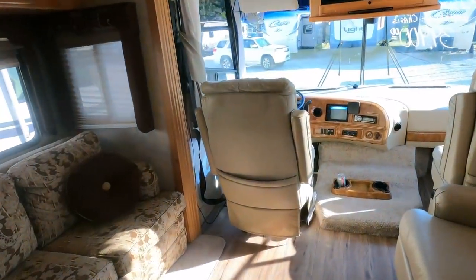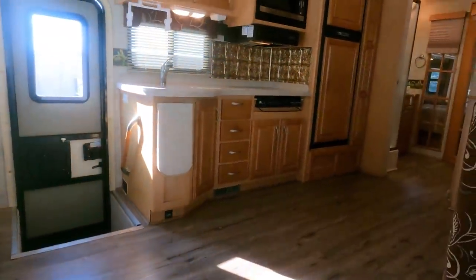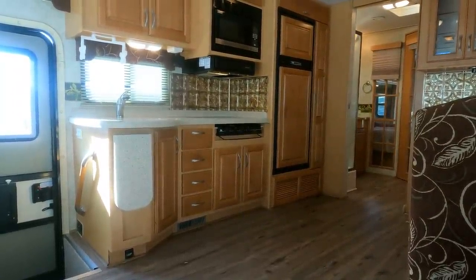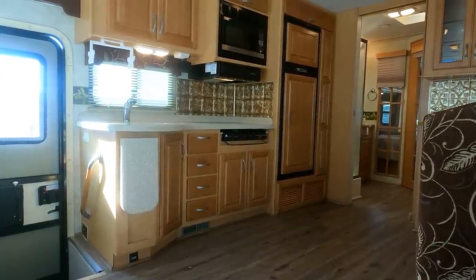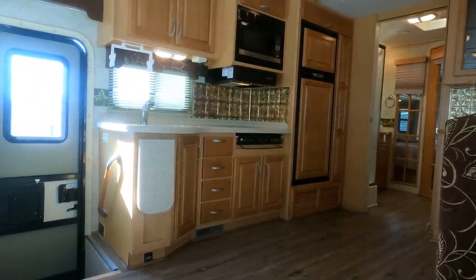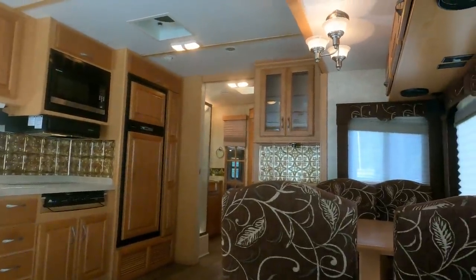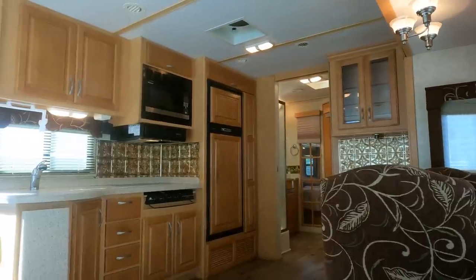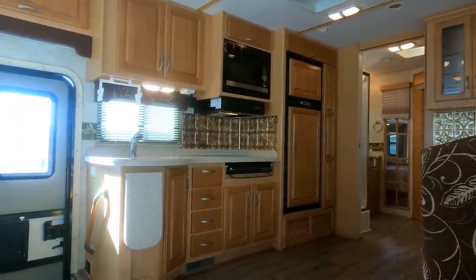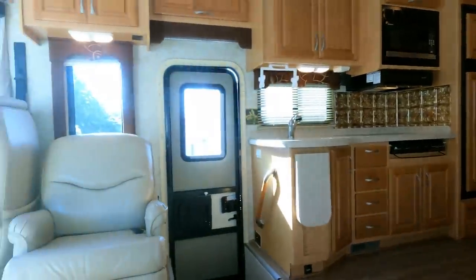Let me know in the comments what you think about this 2005 Four Winds Wind Sport. I know this thing may not be a Holiday Rambler or Tiffin, but it's not priced like one either. It's still a very clean unit — especially after they get in and clean it up. I think this would make somebody a nice motorhome without spending a ton of money. You know the current market as well as I do — this is pretty much a pre-COVID price. The haggle-free firm price is $39,900.